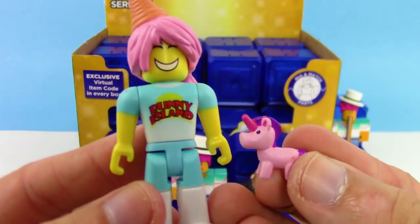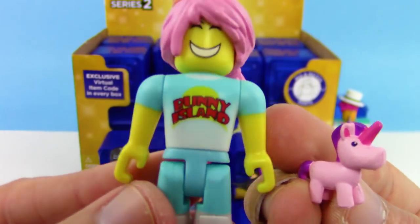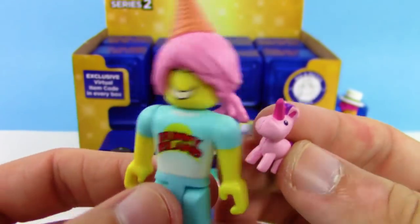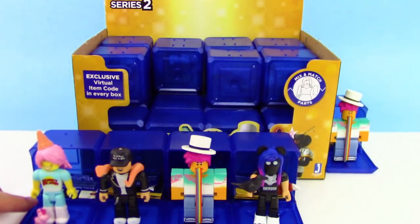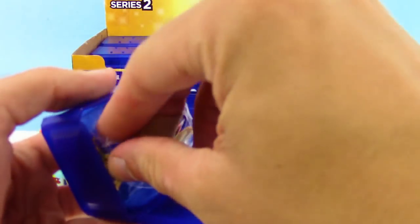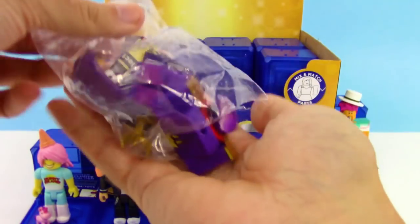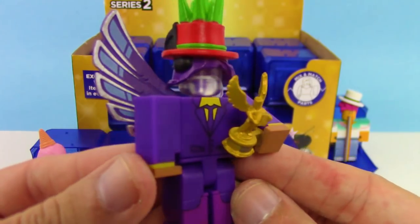We got the Bunny Island Visitor and it comes with a super cute unicorn too! It comes with accessories that we do not see on the checklist, which is awesome. I love that little baby unicorn and I love the ice cream cone head hair — that is so awesome.